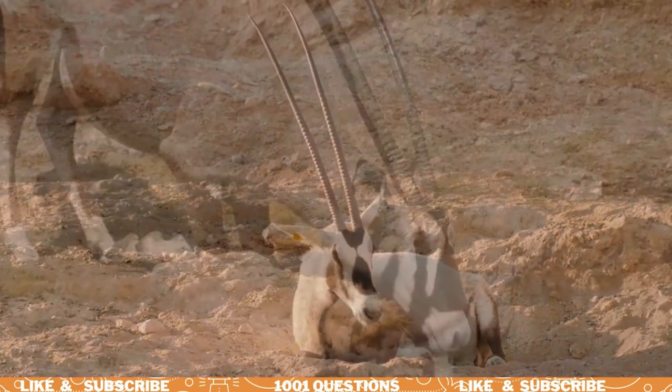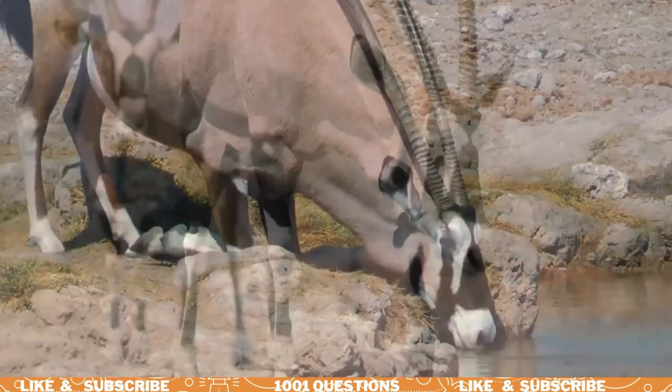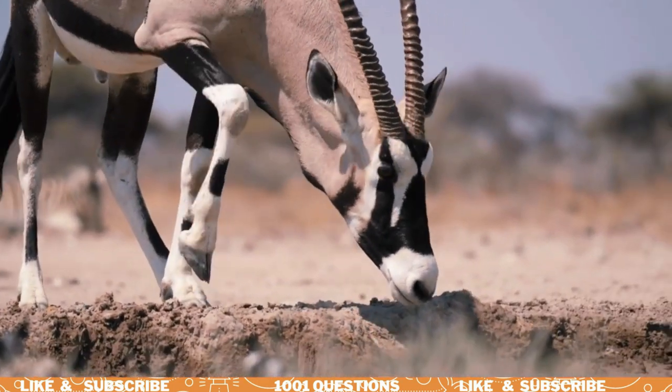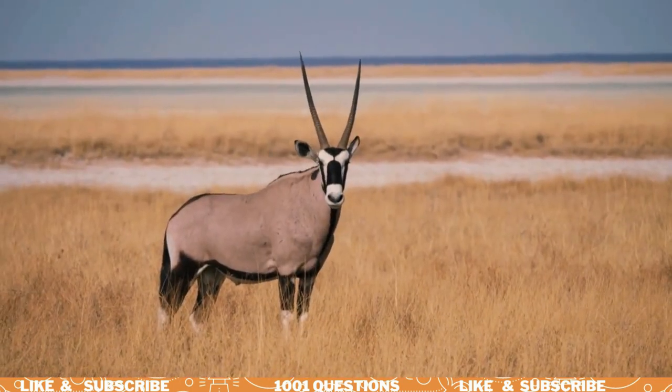So there you have it, 7 interesting facts about oryx. These amazing animals have adapted to survive in some of the harshest environments on Earth. Let's work together to protect them and ensure that they continue to thrive for generations to come.